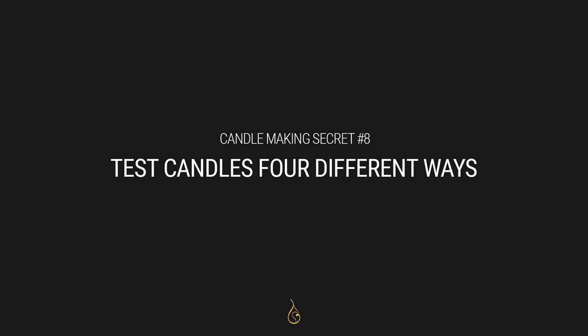My eighth secret is that I test my candles four different ways. Number one is a safety test — I burn the candle from start to finish, making sure it passes all the clear criteria I've set. Either it fails and I fix it, or it succeeds and I know it's safe. The second test is a performance test: how good is the hot throw? How enjoyable is the candle? Even if it's safe, I won't call it a good candle if I can't smell it. I'll try it in a few rooms of different sizes for various amounts of time — it's somewhat subjective.